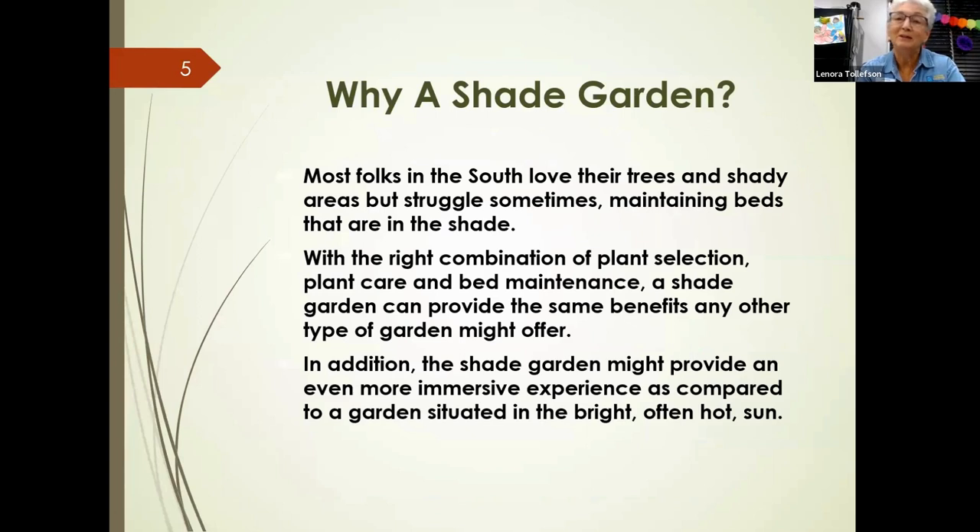Why are we looking at a shade garden? You may already have one or be thinking about creating one. We have challenges here — big trees that create large shady areas that are sometimes difficult to maintain. But with some plant selection, plant care, and bed maintenance, we can create a garden that looks very nice and is a comfortable place to be outside.